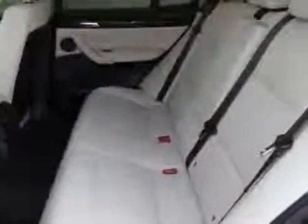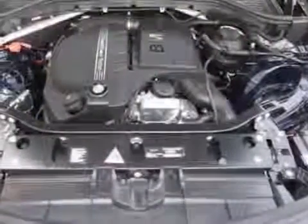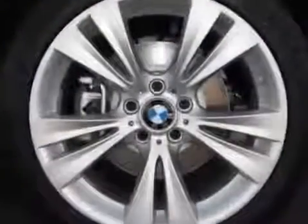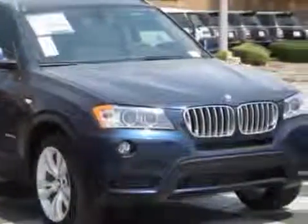wheels, 19-inches X8.5 double-spoke, style 309, satin aluminum roof rails, heated front seats, fine-line wavewood trim, deep-sea blue metallic, oyster Nevada leather upholstery, driver assistance package, premium package, and the technology package.